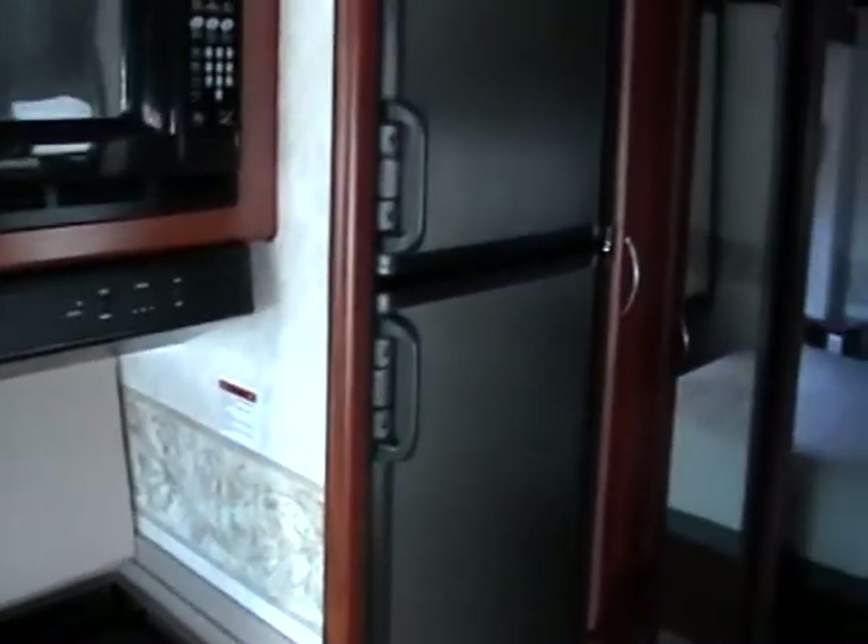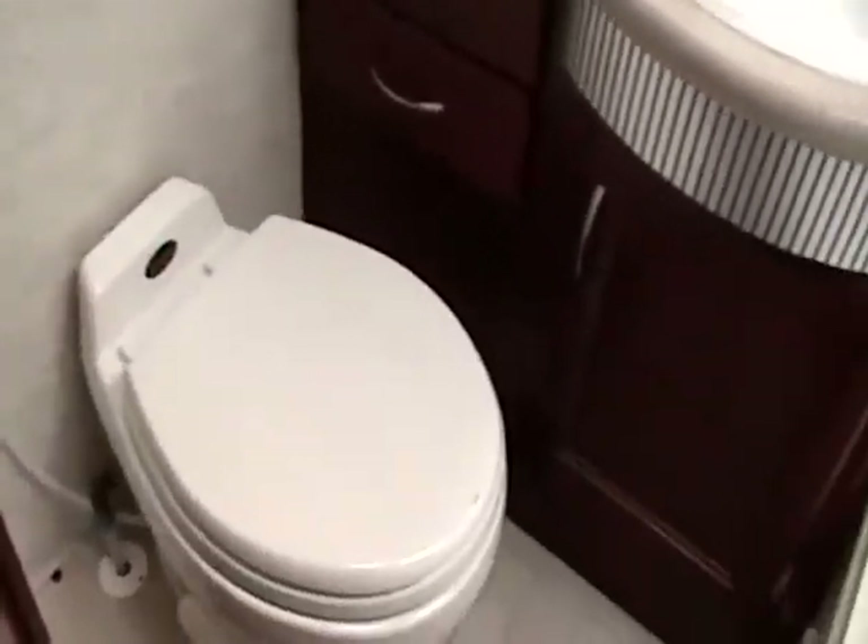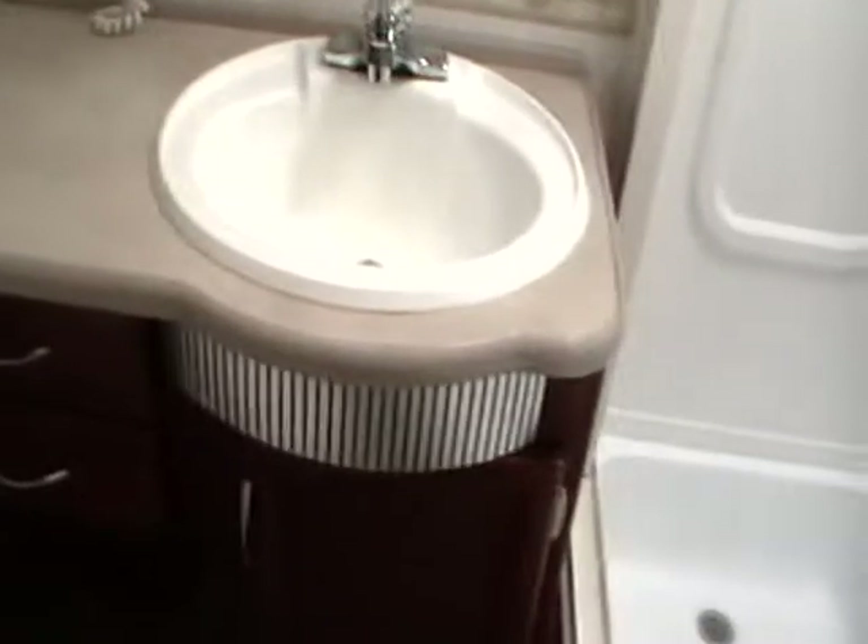Just behind that, you'll notice the large two-door fridge freezer. And right here you have the kitchen pantry cabinet, great for storing food. And just behind that is a very large wardrobe closet. Across from the wardrobe closet is the bathroom. The bathroom is fully enclosed. And in here, you'll notice the toilet, the bathroom sink, and a large tub shower with the skylight, making the bathroom very open and bright.